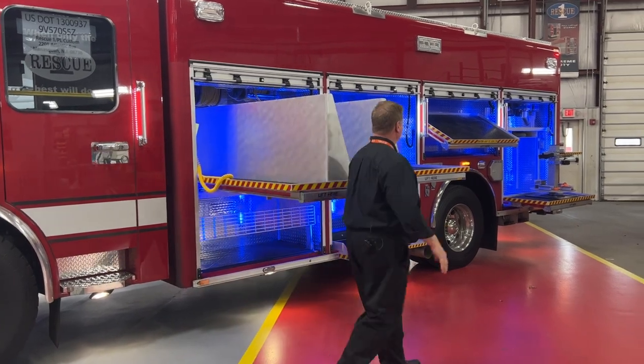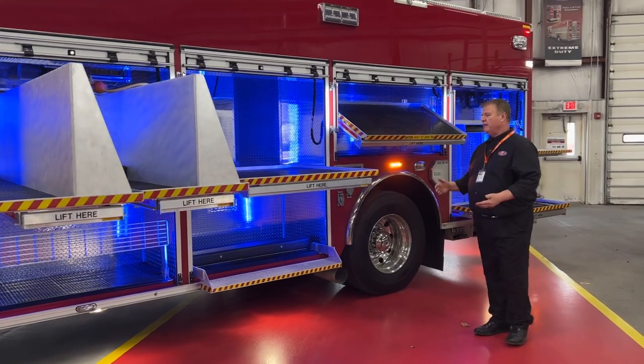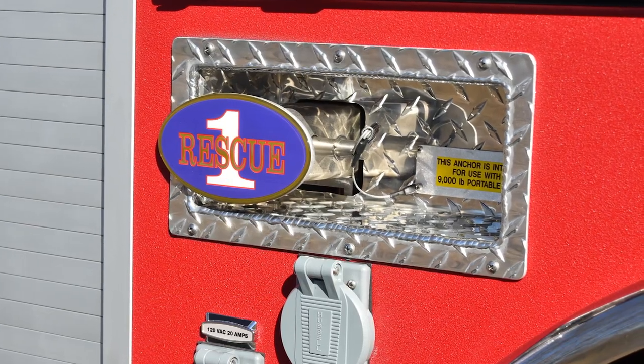As we go around the truck, we offer many different options as far as roll-up trays, tilt-down trays, steps, folding steps, and winch receivers — front, rear, and side — rated up to 9,000 pounds.